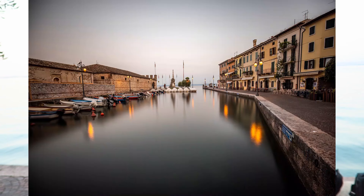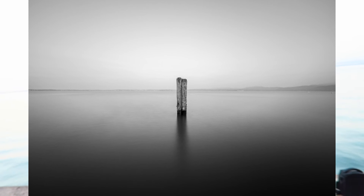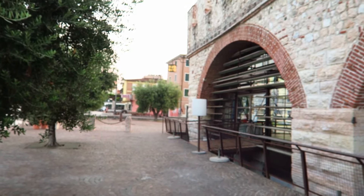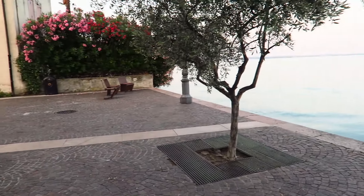I am here in La Cice am Gardasee, it is now about 5:30am. It was just the sunrise and I am standing up extra early to be able to photograph it. There are many advantages — of course you have a great mood, but everything is empty. You can see the location here is completely empty, the water is completely empty. You can just take a picture.